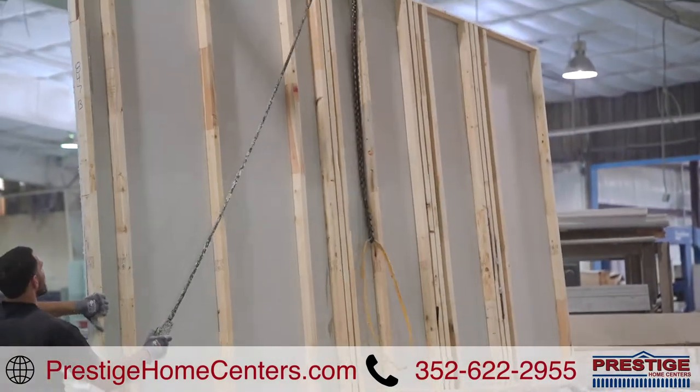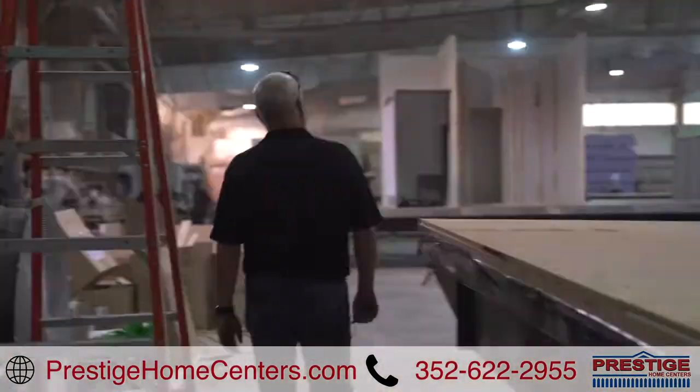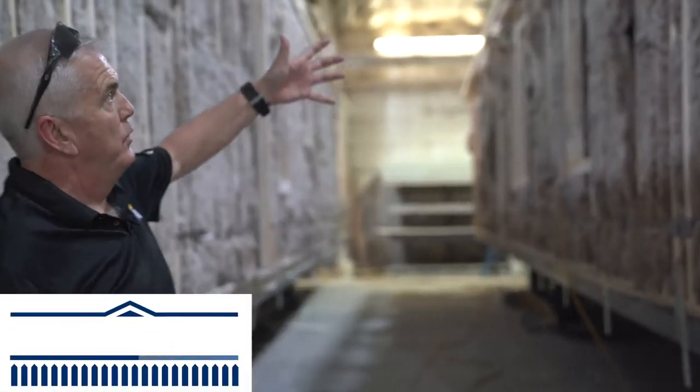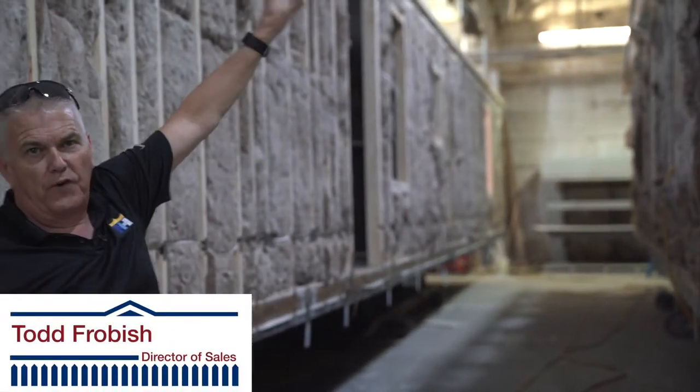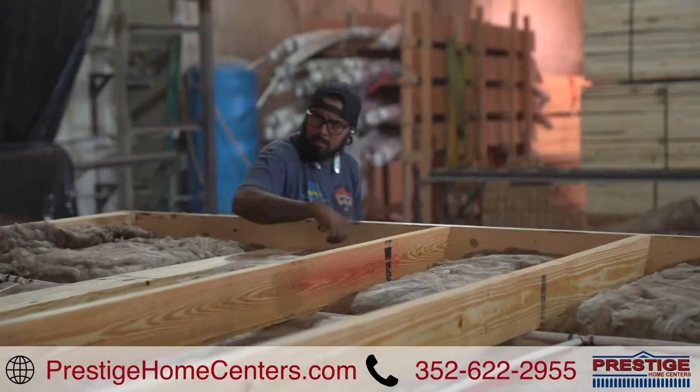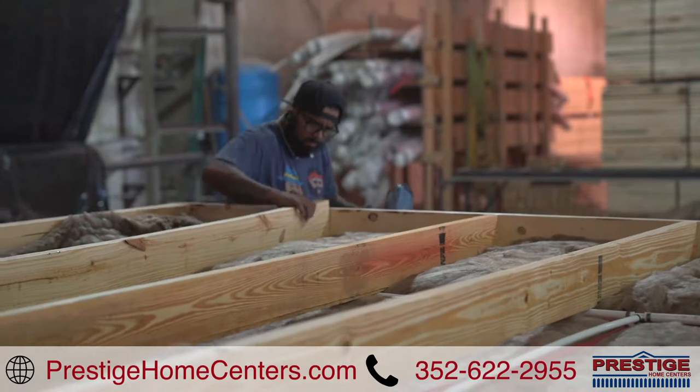With a closer look from the manufacturing floor, here now is Prestige Homes Director of Sales, Todd Frobisch. Another interesting thing here is when we build our roofs, our first two rafters we double our rafters. So you have double rafter, double rafter and single rafter back to back, and the last two are doubled.